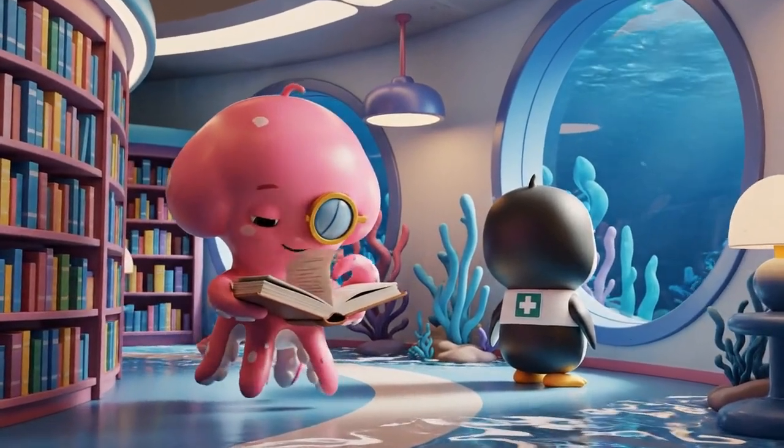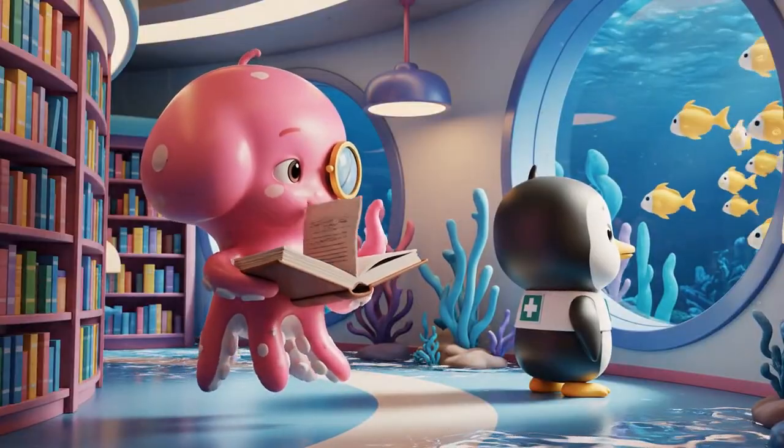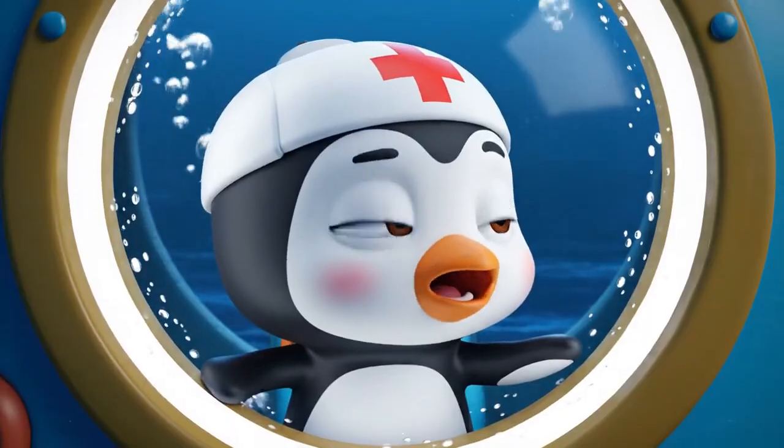Deep in the ocean, the Octonauts are winding down. It's very dark out there tonight.